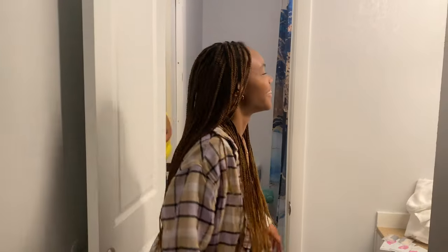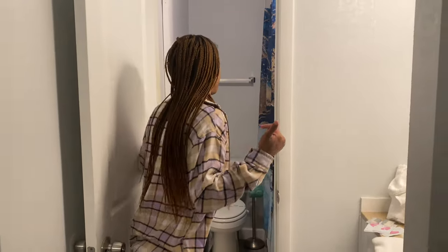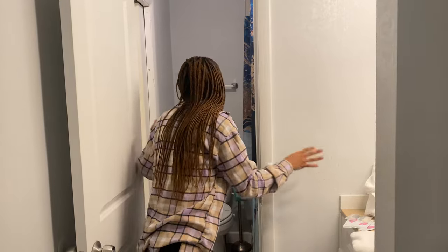Hey y'all, and then this is the bathroom. They have two toilets and also two separate seating areas, so when you come in there's plenty of space.